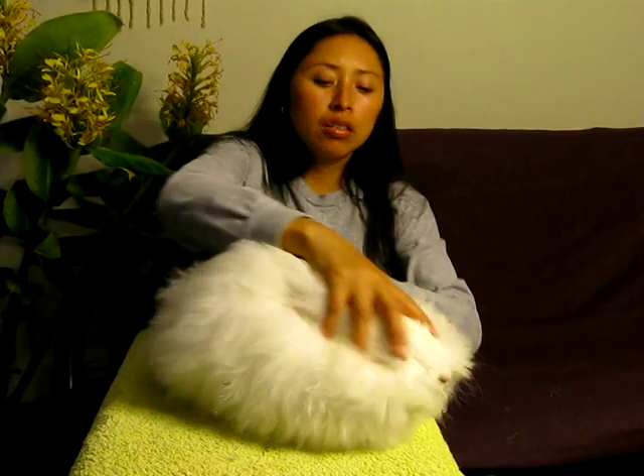Hi, my name is Bruna. This is bunny number two. He's a ruby-eyed white English Angora with a pedigree.